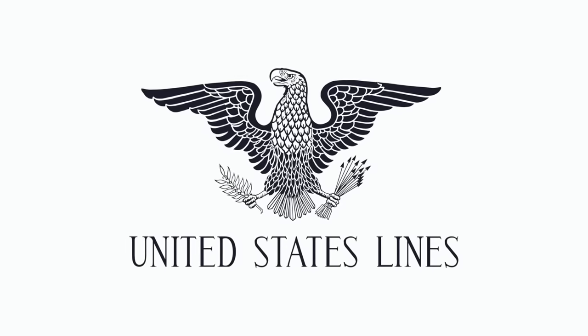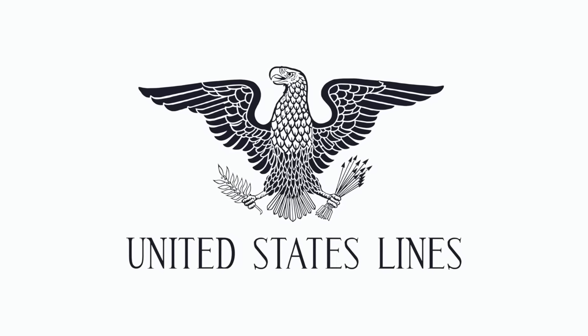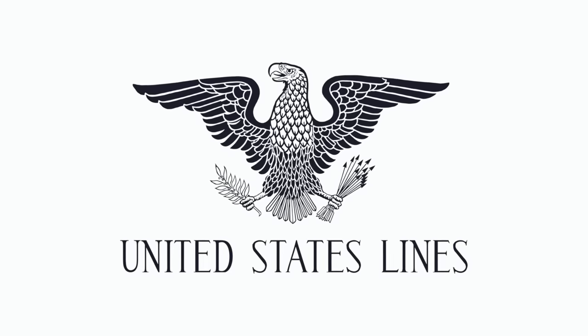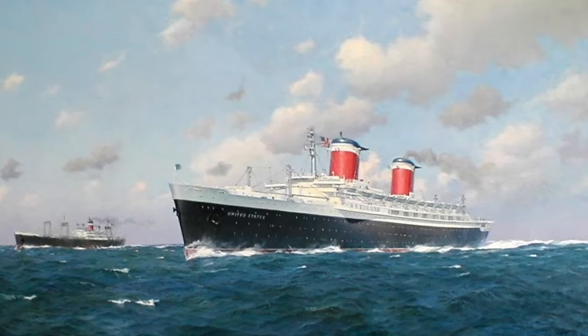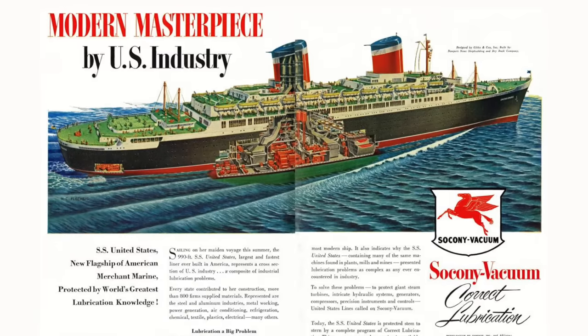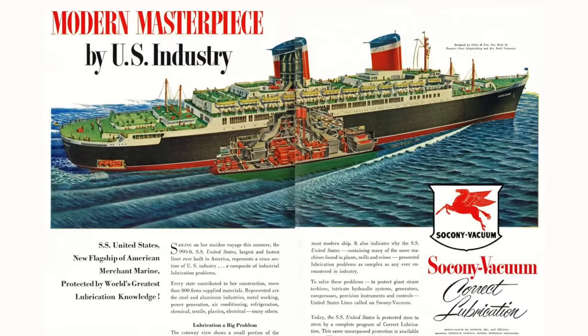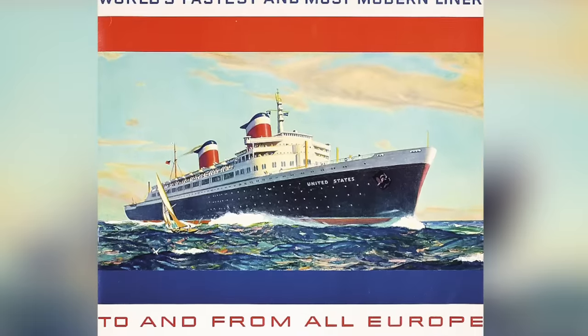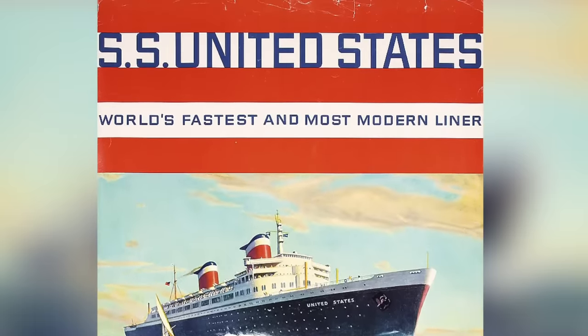It was a joint venture between the armed forces and the United States Lines, a cargo and passenger transport company founded in 1921. The final design of their new vessel was drawn up by famous naval architect William Francis Gibbs, and would cost around $79 million dollars, equivalent to around $820 million dollars today. The name given to this very special ship was the SS United States.